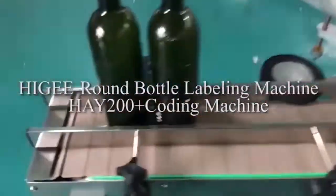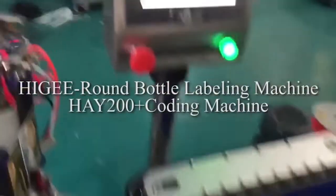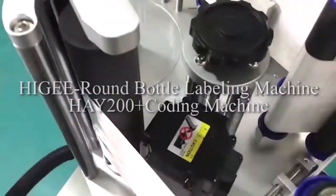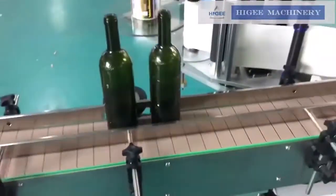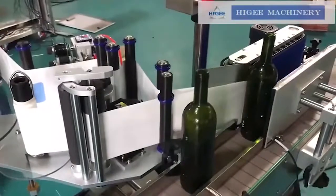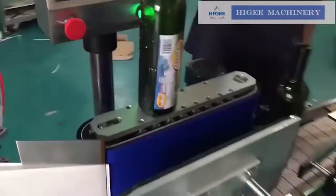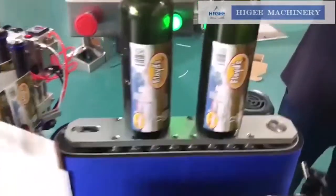Hygie Machinery specializes in providing one-stop solution and making different kinds of filling, capping, and labeling machines. This round bottle labeling machine is applicable for all round containers such as bottles, cans, jars, etc. It can also be customized for cone containers. The coder and the sensor for transparent labels are available as options.